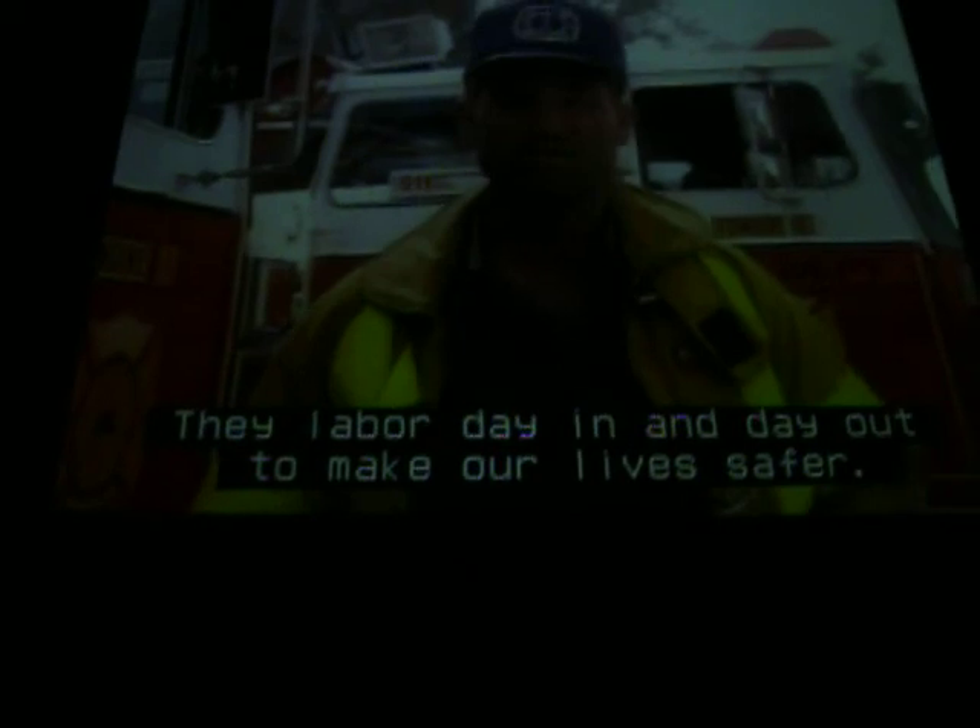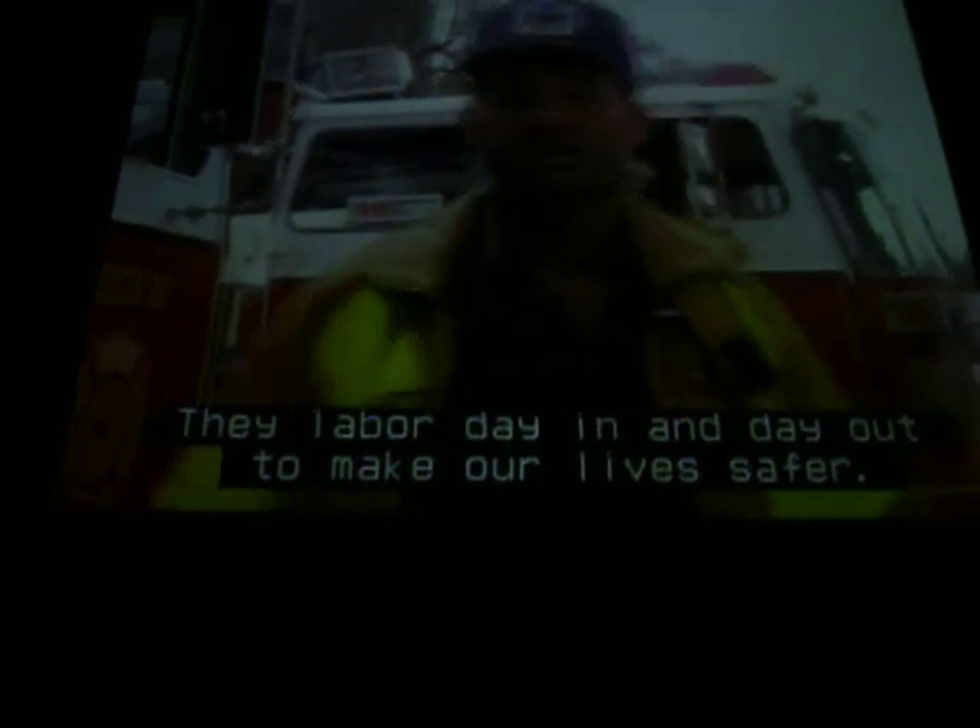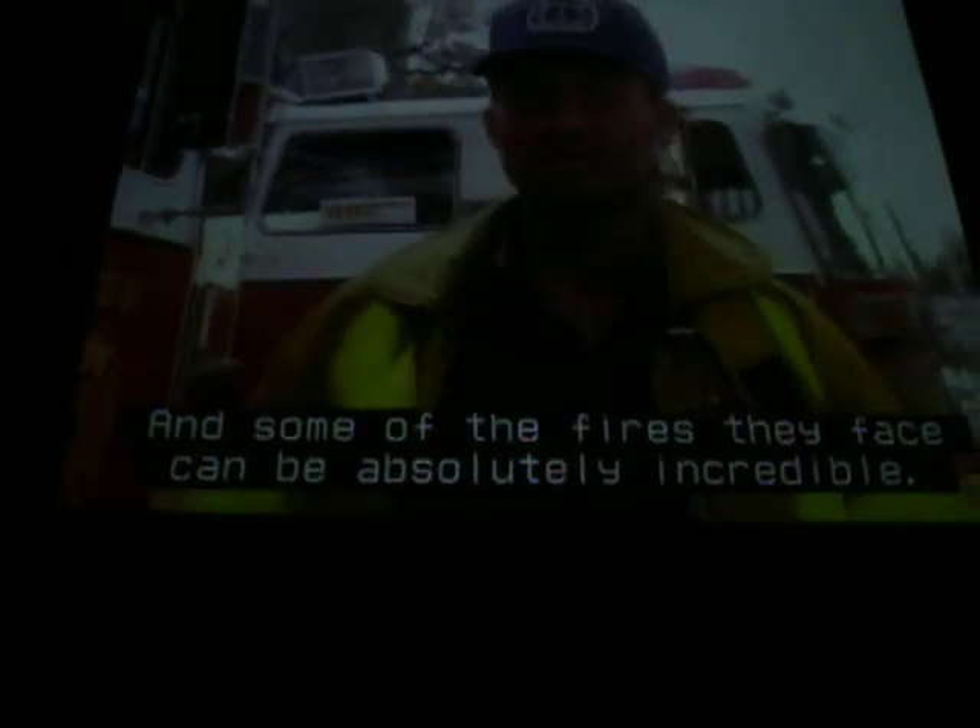They labor day in and day out to make our lives safe. Some of the fires they face can be absolutely incredible. That's why we wanted the ones in Backdraft to be just as breathtaking. We gave the flames their own personality — in fact, there was one that seemed to have a life of its own. It could even be considered beautiful. But though it may seem harmless, don't let it seduce you, for without warning, it might suddenly turn.